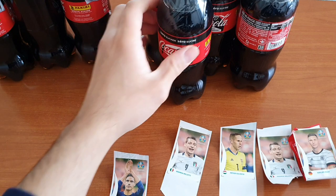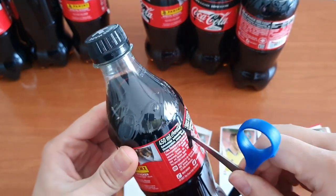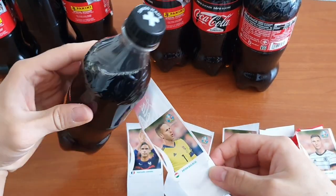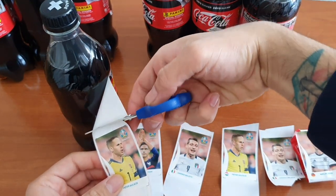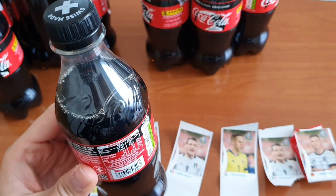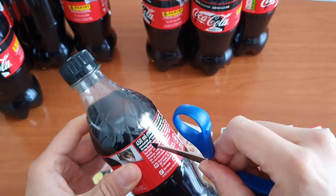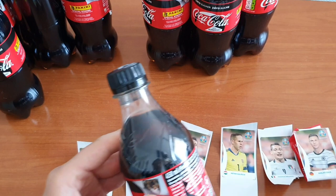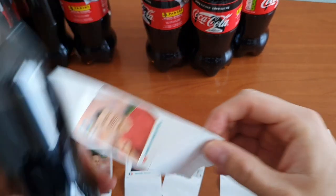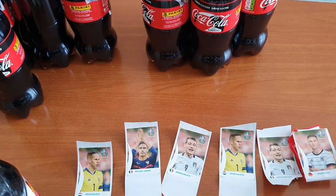I don't know who is going to drink all that Coke, because I definitely don't want to. Every time a friend visits me I can offer them a Coca-Cola so they can drink one. Let's see who we got — we got Gulácsi again, so we already have some duplicate stickers. At least I now know where to cut without damaging the sticker. Next one is Robert Lewandowski — nice! The stickers look really cool, with great images of the players.